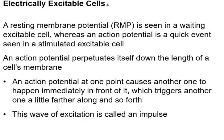When the muscle fibers are stimulated and the action potential starts, it's like a wave that travels down the membrane. An action potential at one point causes another one happening right in front of it, which triggers another, until you get to the end of the electrically excitable cell. This wave of excitation is called an impulse — a muscle impulse or a nerve impulse.